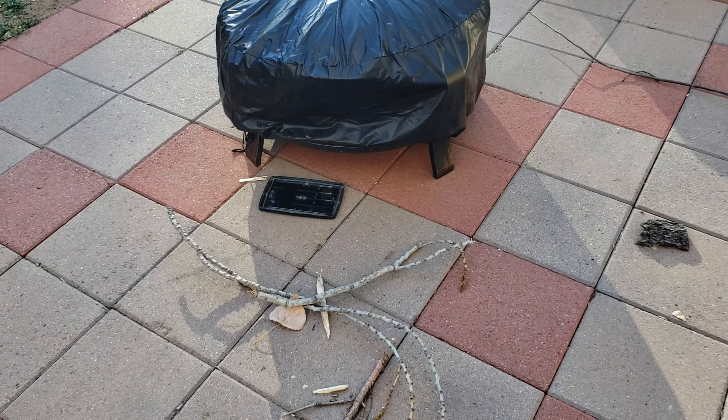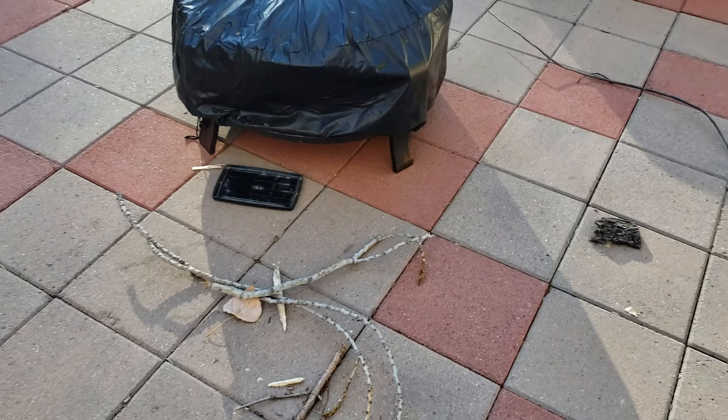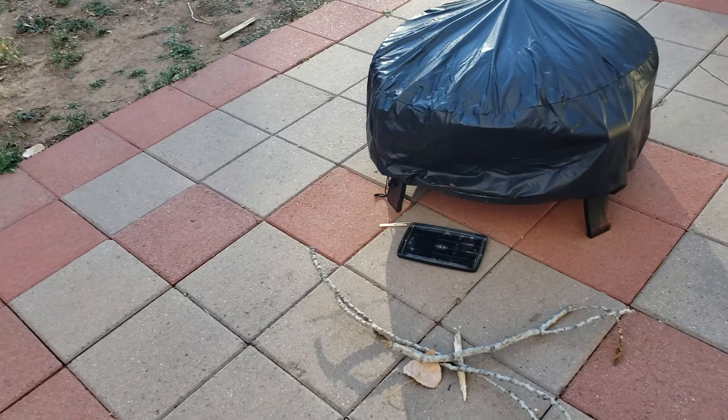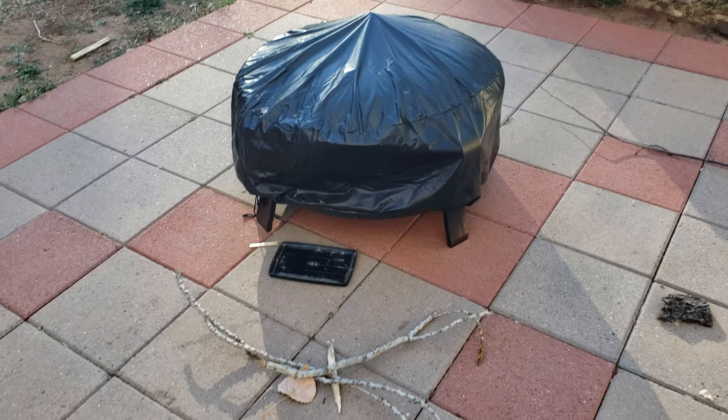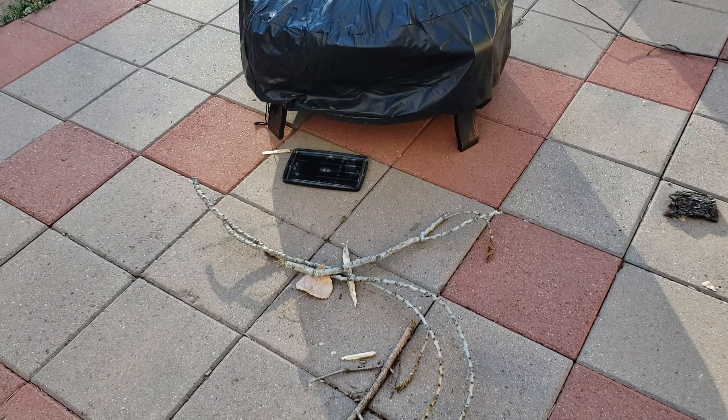Good morning everybody. Today is November 28th of 2021 and I am in my backyard right now.